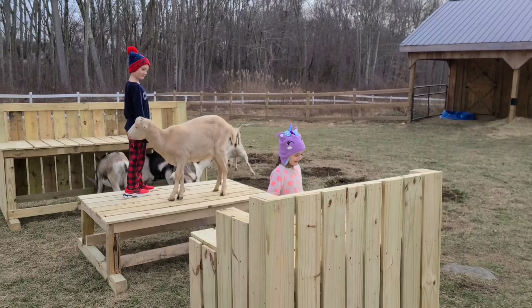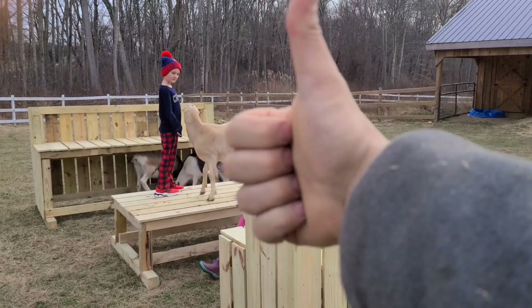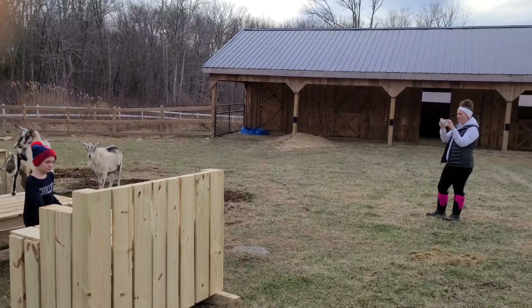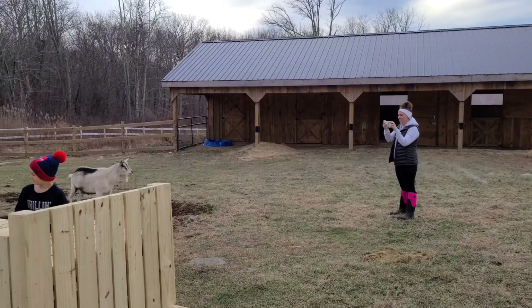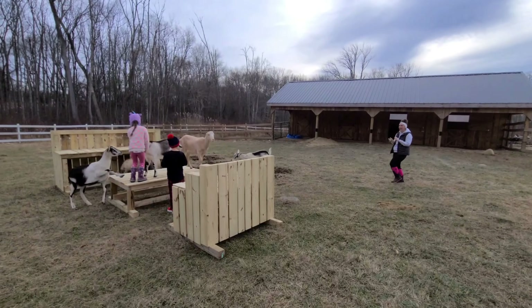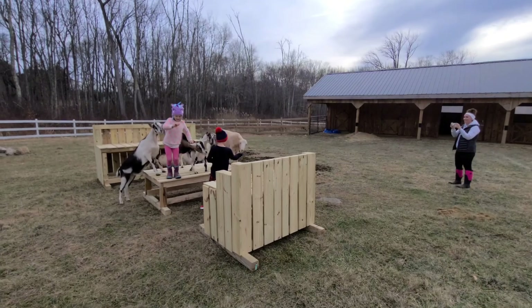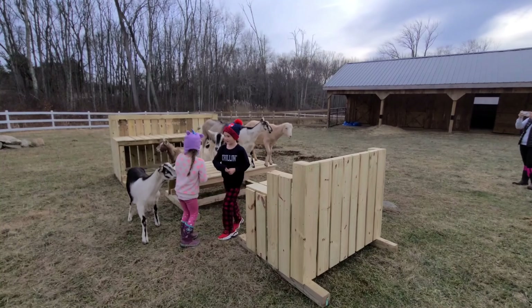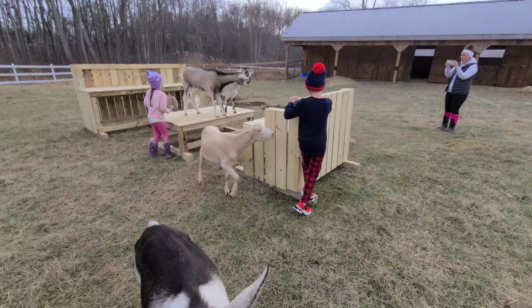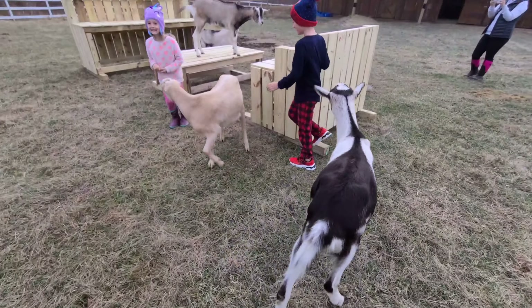We've got the two little kids and Quinn out here playing, and it's just a good time. It's finally a thumbs up to the House of Pi Playground. Mom, you like it? Yeah, I love it. Quinn, what do you think? It's good! Oh no — I'm getting off!